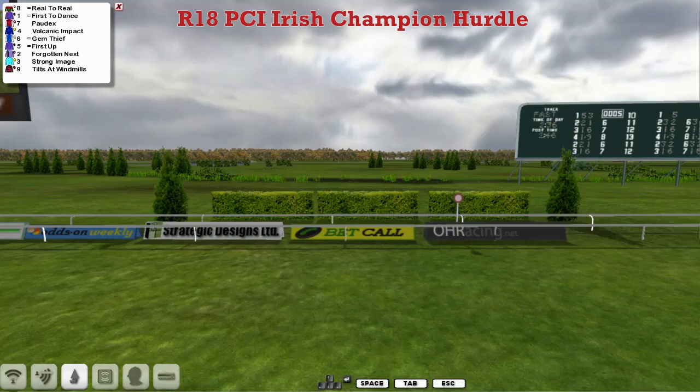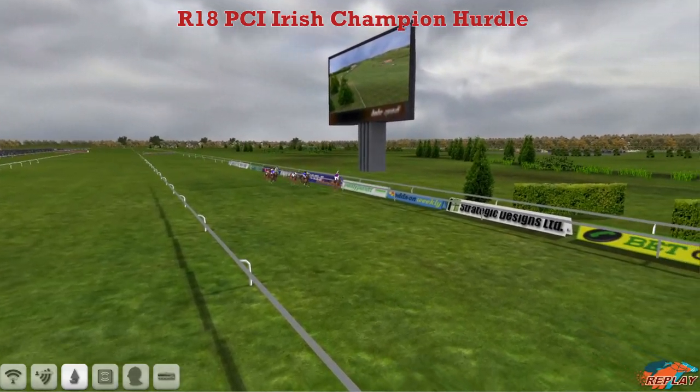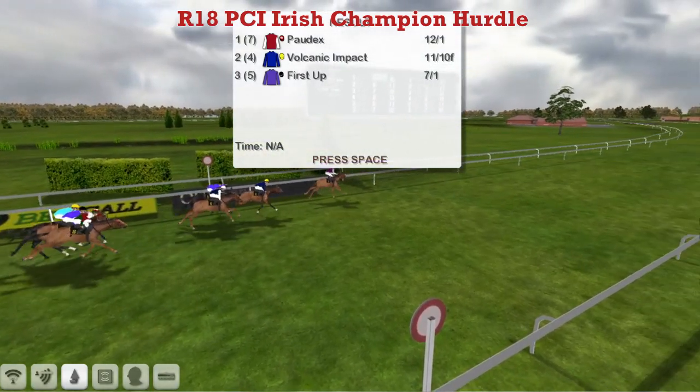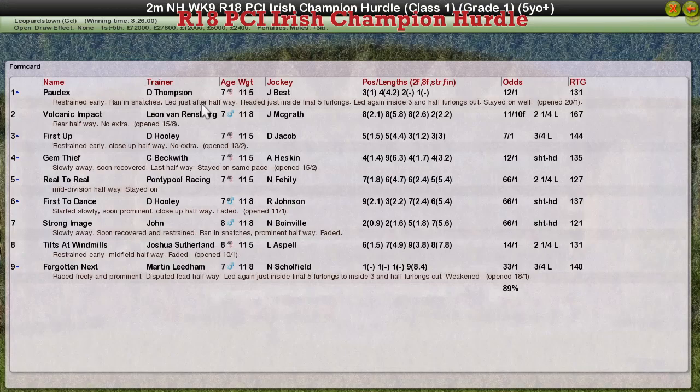A good win there for Darren Thompson, takes the PCI Irish Champion Hurdle here at Leopardstown, comfortably in the end from Volcanic Impact in second, First Up was third. So Pordeaux for Darren Thompson, well done. Volcanic Impact for Leon van Rensburg second, First Up for David Hooley was third, Gem Thief for Craig Beckwith was fourth, and Reel-to-Reel for Pontypool Racing held off First to Dance and Strong Image for a little bit of prize money in fifth.